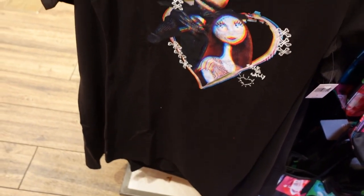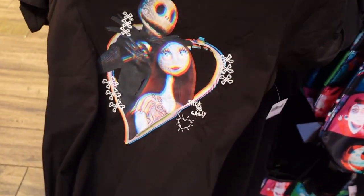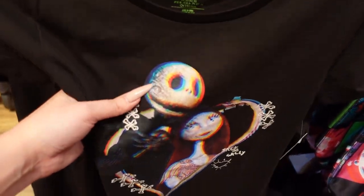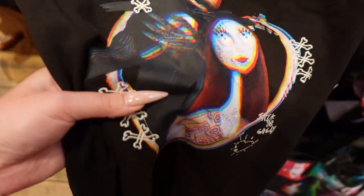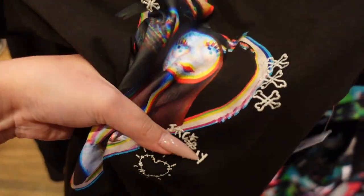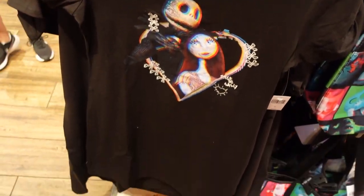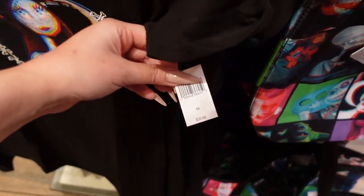There's also another one of these long shirt dress type styles — it's black and it has Jack and Sally. And there's embroidery: skull and crossbones, and it says Jack and Sally right there with a little heart. That is very fun. I'm a little bit confused — it's a shirt dress, right? I think so. It's $40.